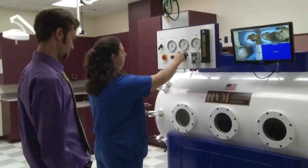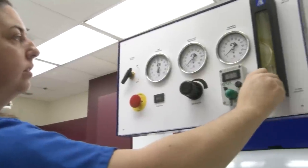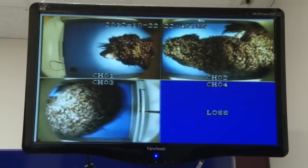Jackie was the first animal to be treated in UF's Small Animal Hospital's new hyperbaric chamber. UF is one of the few places around the country that offers this therapy for animals.